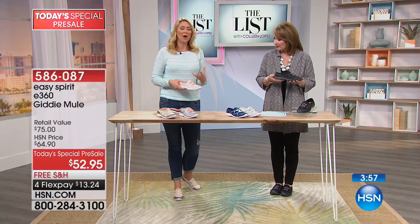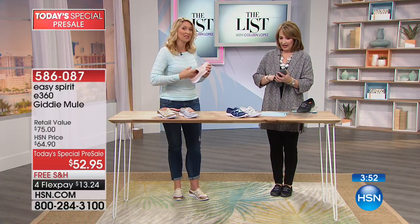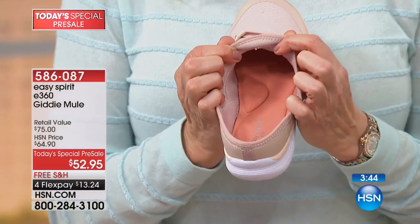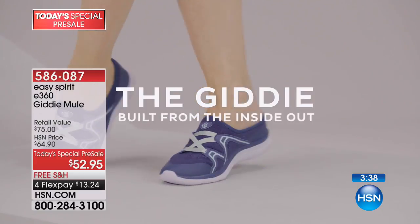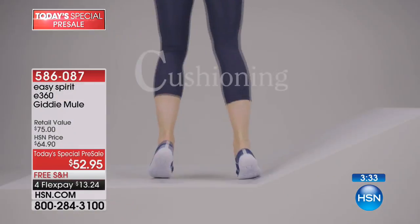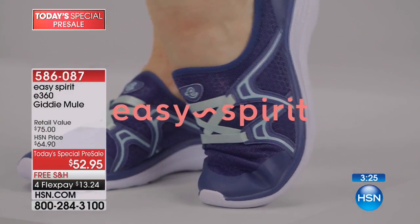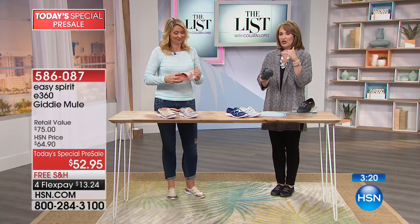They feel like you have nothing on your feet, they're so lightweight. Part of the comfort is that they're built from the inside out — the inside is incredibly smooth, using soft materials wherever they touch your foot. There are limited seams on the inside, because those spots where materials meet can cause blisters or chafing. They've spent a lot of time making sure these feel fabulous.